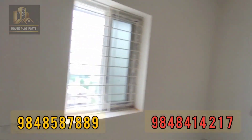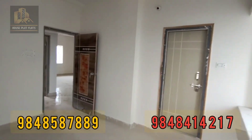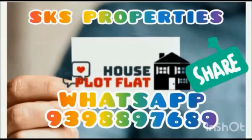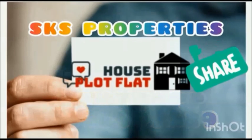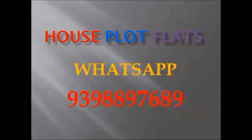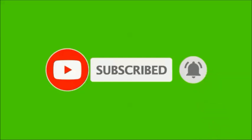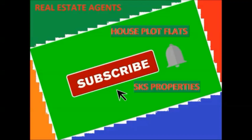Thank you for watching the video. Please like and subscribe. If you want to sell your property or need promotion, please contact our channel. We have properties in Guntur, Vijayawada, and Hyderabad areas. For more details and visits, send a WhatsApp message with the ID number. Watch the full video before contacting us. Subscribe and click the bell icon for notifications.